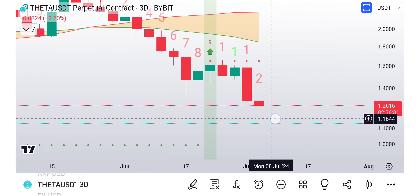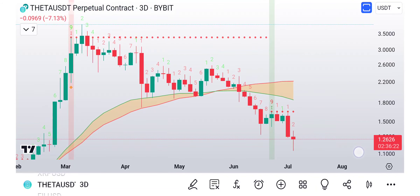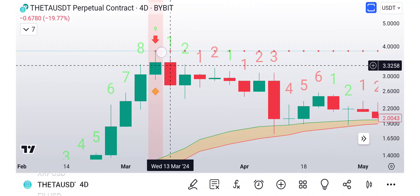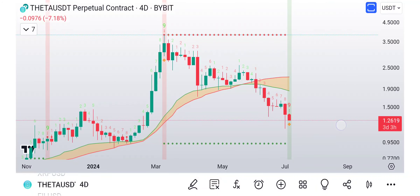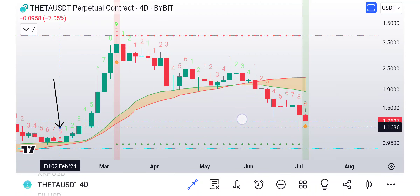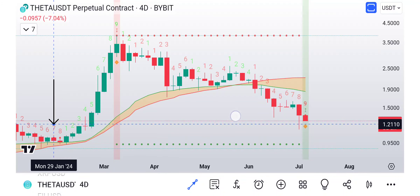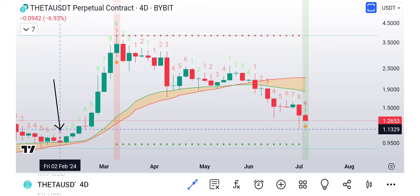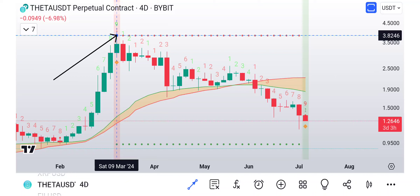The three-day chart signal didn't play out, so now the price is only getting more and more exhausted to the downside. The three-day chart was good, but it's not as good as the four-day chart, because the four-day chart actually called the exact top of Theta back in March of this year. We had a nine right here, then it flipped — we actually got an eight, six, seven, eight. This was supposed to be a nine but we flipped the count, so we had a nine buy right on the bull market support band, which then led price green, green, green, all the way up to a nine sell right here.